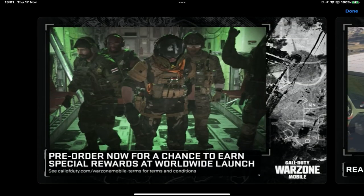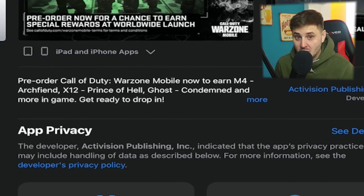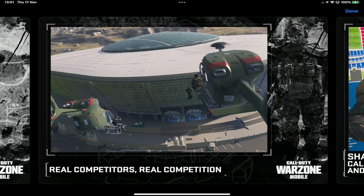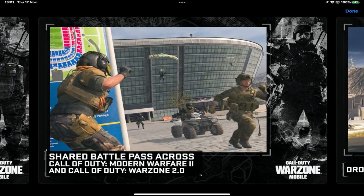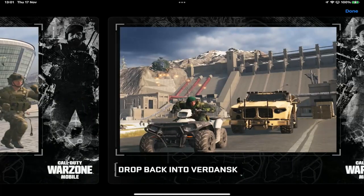The first image shows 'pre-order now for a chance to earn special rewards at worldwide launch.' The special rewards we've already seen — you can get an insane Ghost skin for 25 million pre-registrations, which we're so close to. The next image is Stadium with 'real competitors, real competition.' And then the next one is the shared battle pass between Modern Warfare 2 and Warzone 2.0.